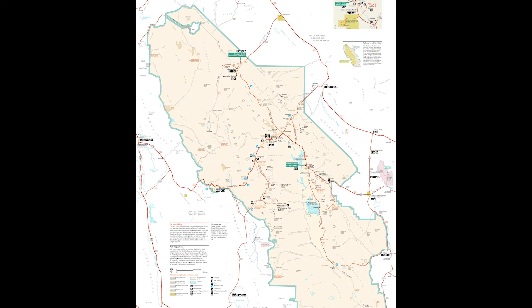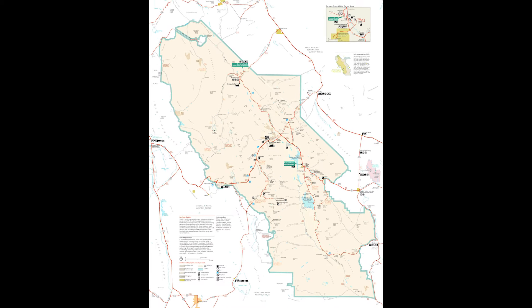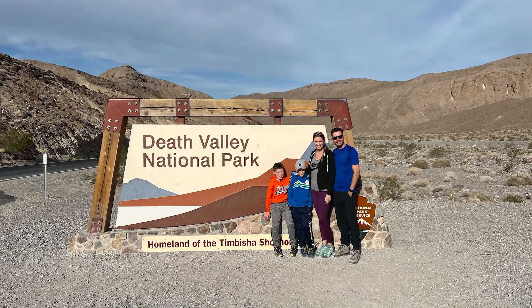A couple days before we drove to Death Valley, I printed out a park map so I could plan our visit. I knew we'd only have one day to see as much as possible since we weren't camping out there overnight, so I wanted to plan our route to cover the most ground while driving as little as possible. We left Vegas around 7 a.m. and arrived at the entrance sign around 9 a.m., and stopped for a quick photo before heading into the park.